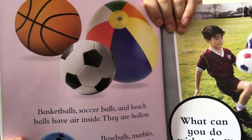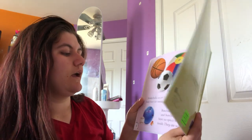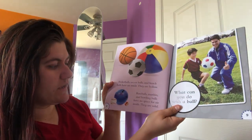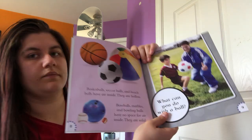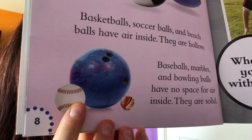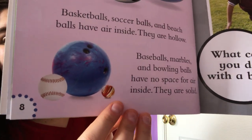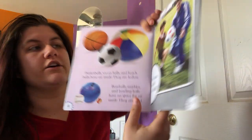Say hollow. Having air inside makes them bounce a lot easier. Baseballs, marbles, and bowling balls have no space for air inside — they are solid. A bowling ball, a baseball, and a marble don't have any air inside, so these ones do not bounce as easily. Say solid. That means they're hard.